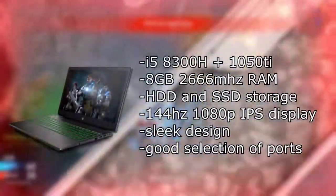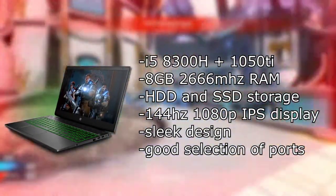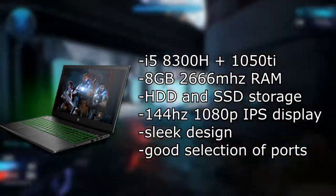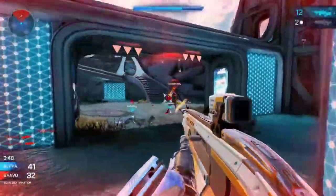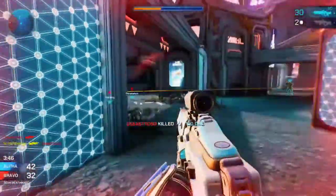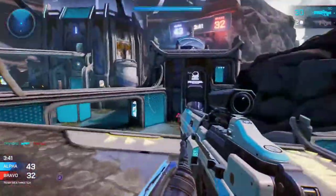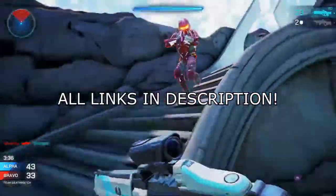Honestly, the HP Pavilion Gaming 15-inch laptop is the best laptop on this list. You get top-of-the-line performance with the i5 and 1050 Ti, a 144Hz display, both an SSD and a hard drive for over 1TB of storage altogether, an awesome sleek design, and a USB-C port. This laptop can be anything you want — work, 3D modeling, video editing, web browsing, and of course 1080p gaming. Links will be in the description.